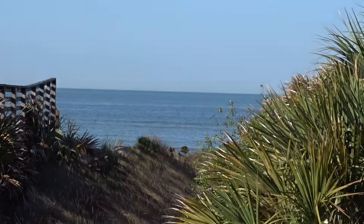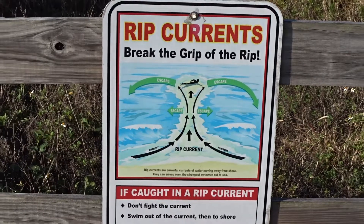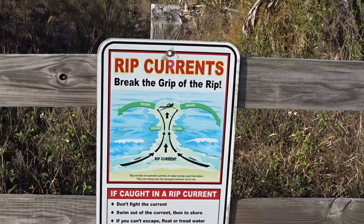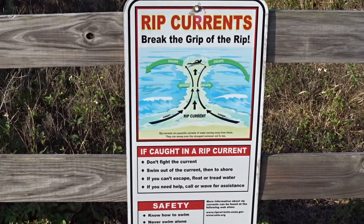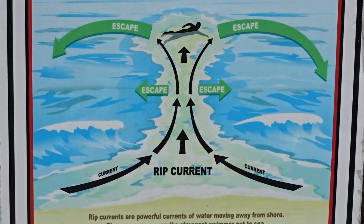We are going to talk about rip currents — break the grip of the rip. Now, as waves come in, the water builds up and needs to return back to sea, or the gulf. And you can see what happens — that is called a rip current. So the water returns.